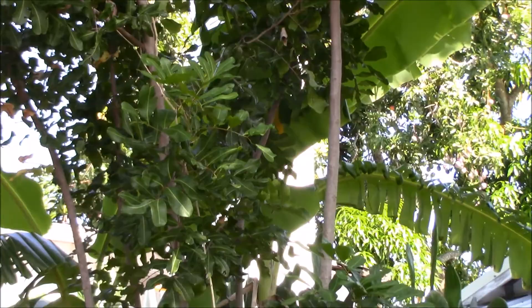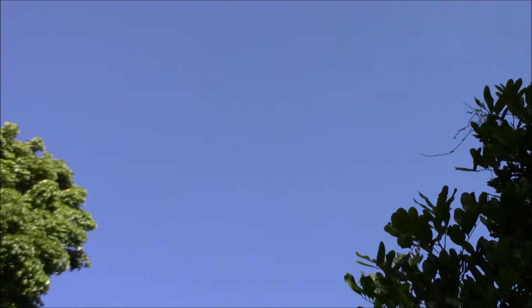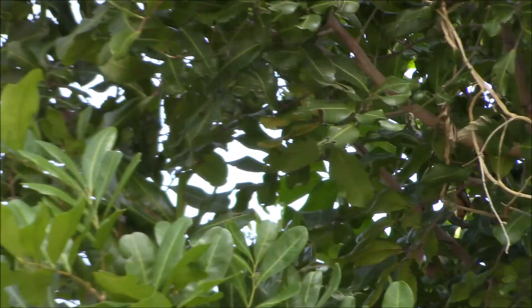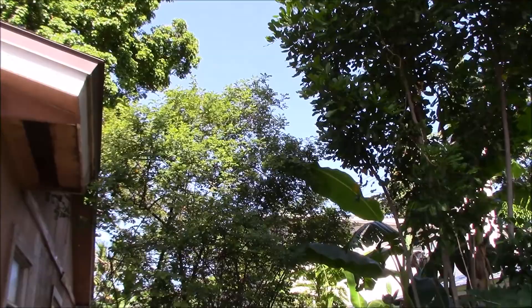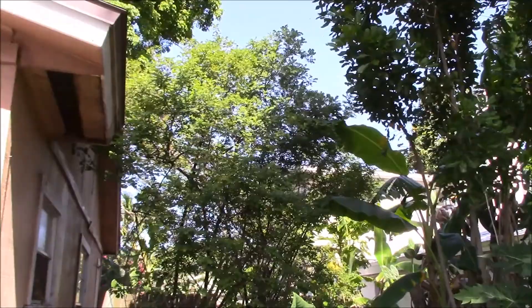I have so many butterflies right now on the side of my house. You probably aren't going to be able to pick them all up, but the ones that are away from the plant I can maybe show you. So cool — I've counted at least eight or nine. Oh, here comes one.